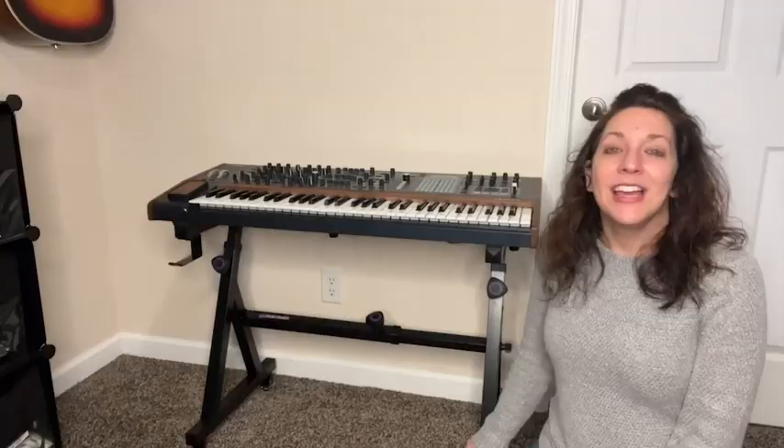If you're looking for a durable, movable, and high-quality keyboard stand, check this one out from Liquid Stands — and that's just our point of view.